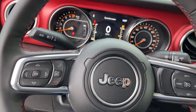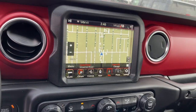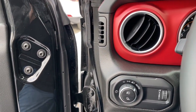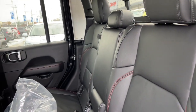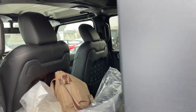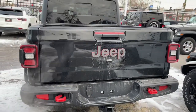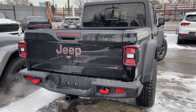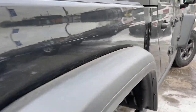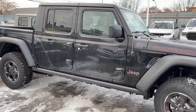Feel the adrenaline of adventure when you're on the trail in this Gladiator. Treat yourself to a test drive today. Our staff will toss you the keys and give you an outstanding customer experience. Perhaps you will see us.